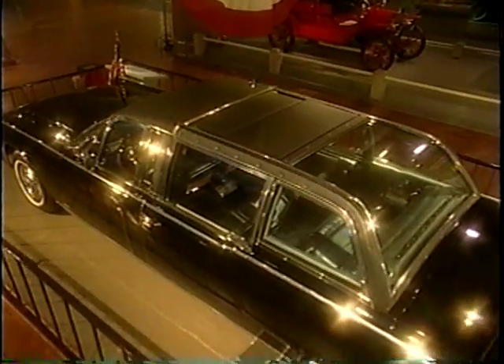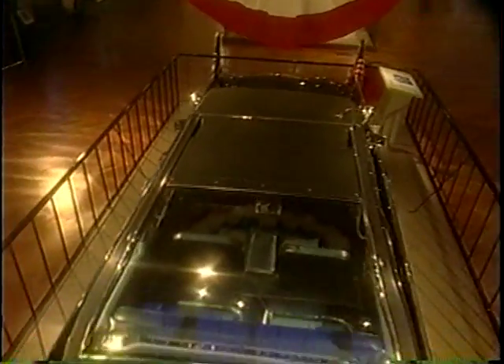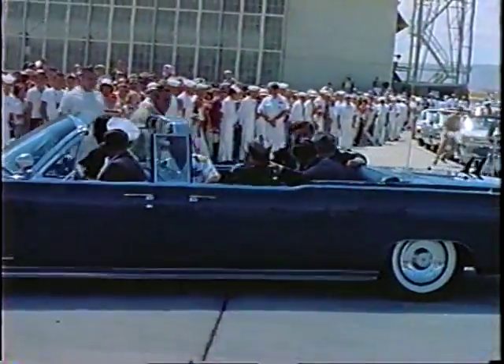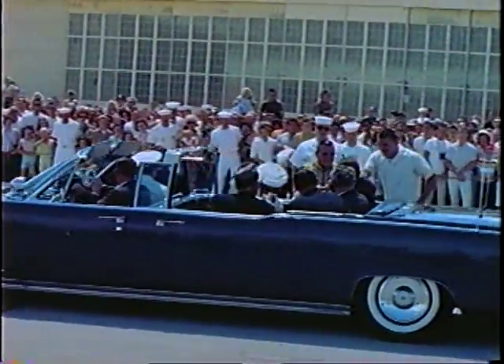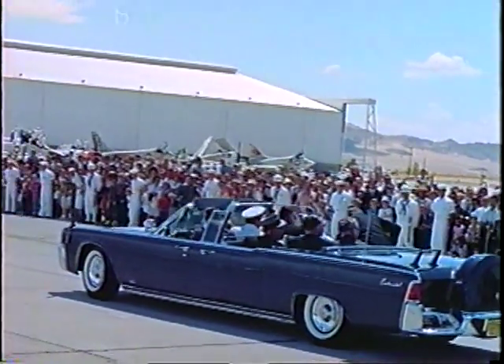It weighed 9,500 pounds when completed — more than double its original weight. But despite these improvements, the simplest change in the limousine may have had the biggest impact on the public. In fact, the X100 was in presidential service through the Carter administration.